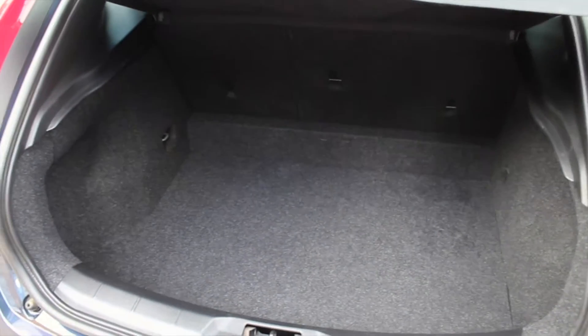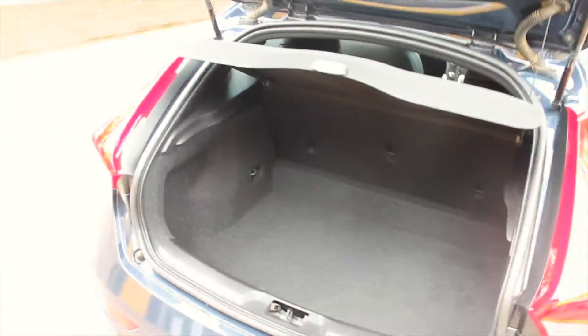Inside the boot you can see there is a large amount of space, along with a 60-40 split folding rear seat to increase storage through the rear of the vehicle, and a full-size parcel shelf to keep all of your belongings safe and out of sight.